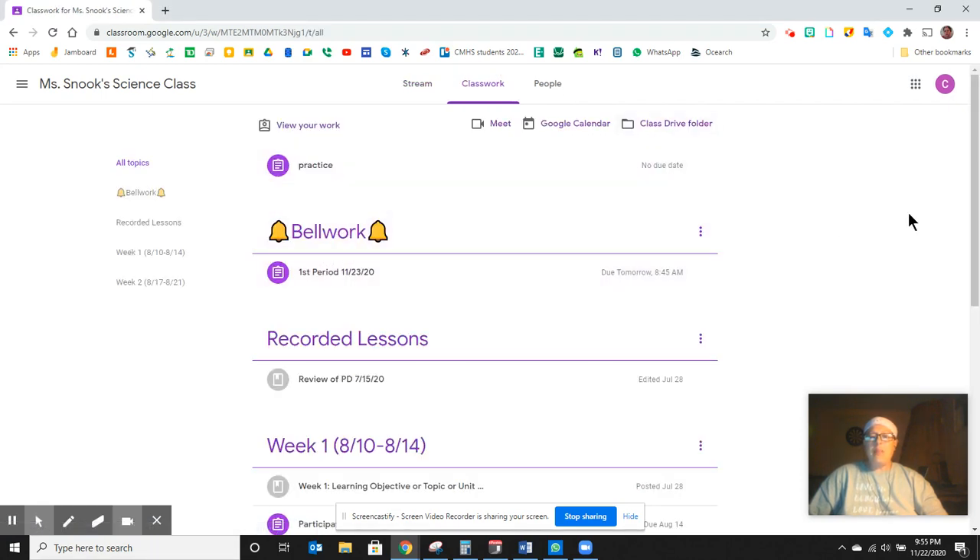This is going to be the same bellwork across the classes throughout the day, and you'll have a new one each period. So when you go into class, it'll open up as soon as the class starts, and it'll close exactly 15 minutes later. Please make sure you're on time, and please make sure you get it done during that time period.